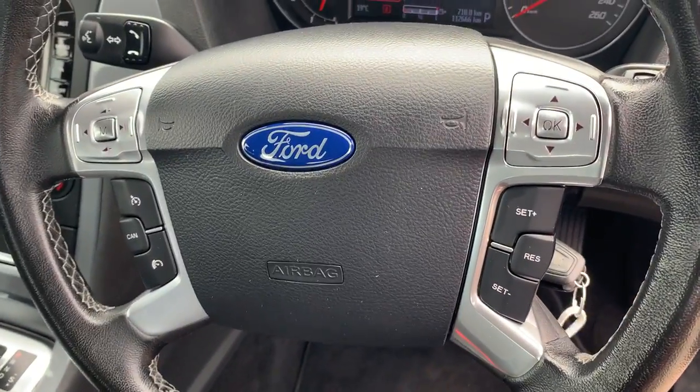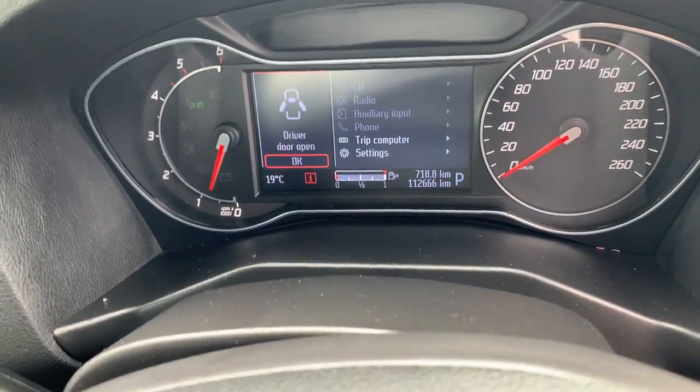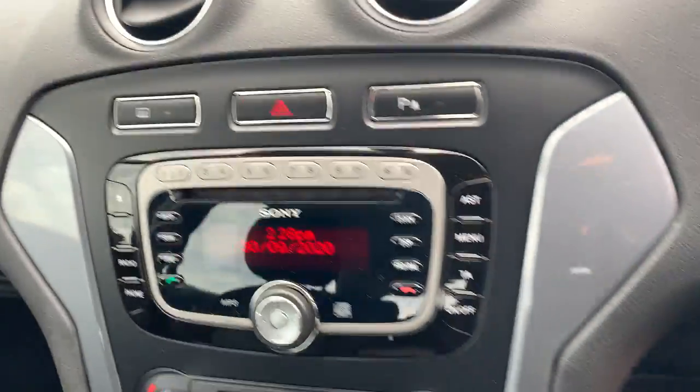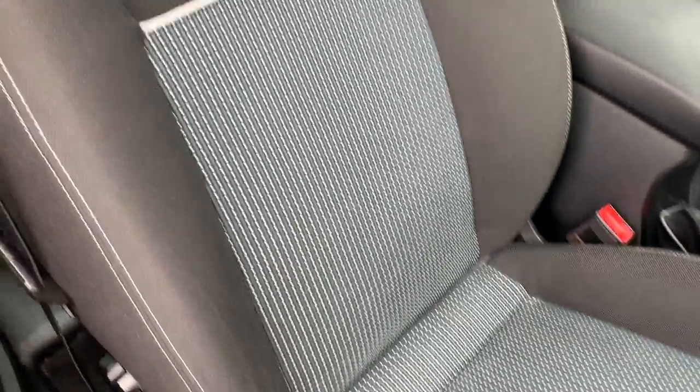Take a look at the interior — you've got your multifunction steering with cruise control and Bluetooth connectivity. There's your kilometers: 112,000. It's got the Sony sound system and dual-zone climate air.